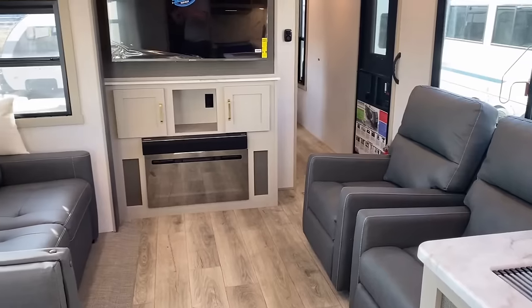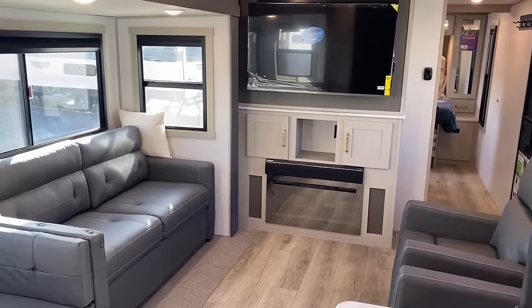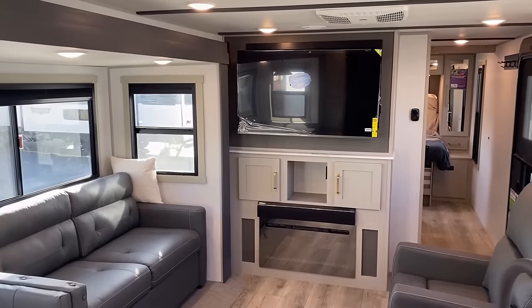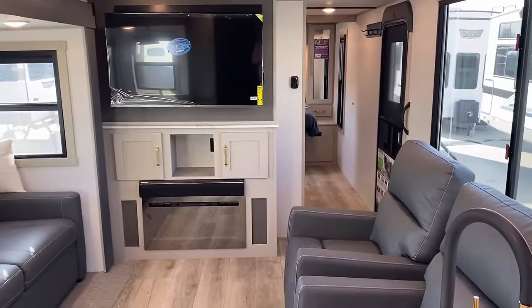Speaking of which, if you don't like the free-floating swivel recliners — the twist-and-shout shake-it-off variety — you can move them, get rid of them, do anything you want with them.